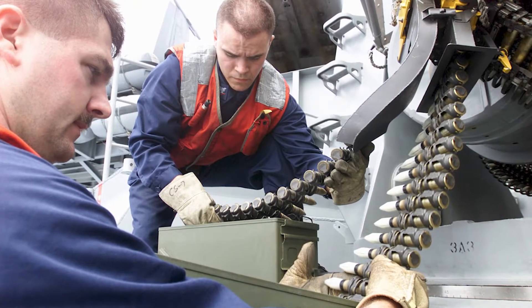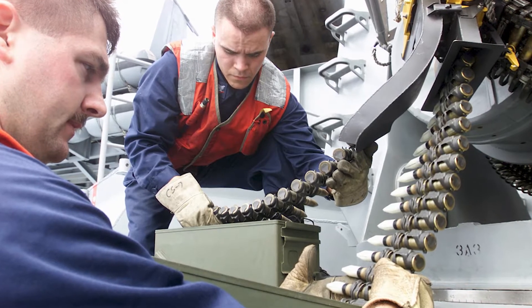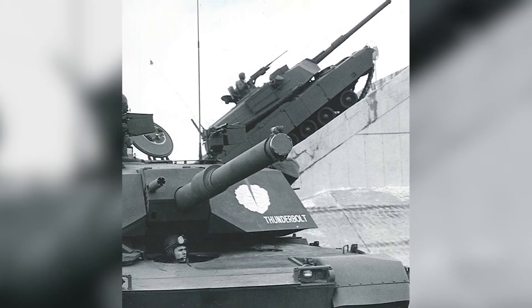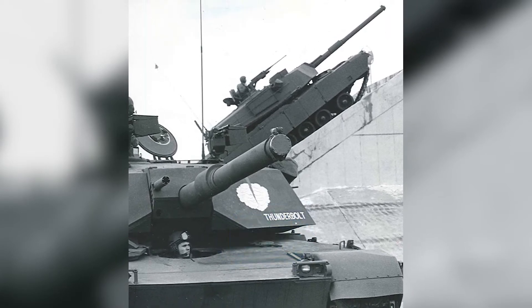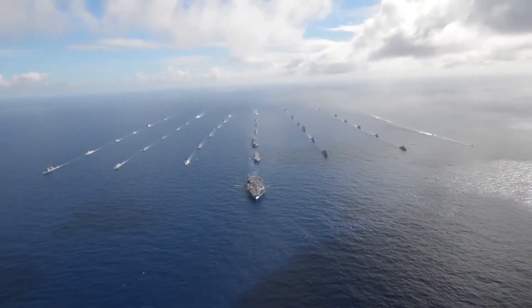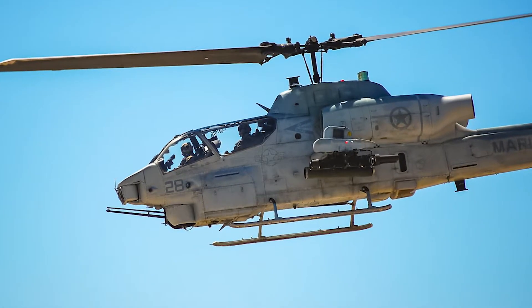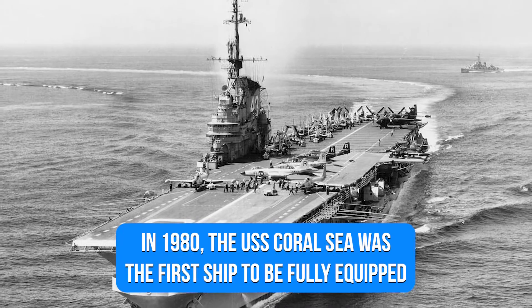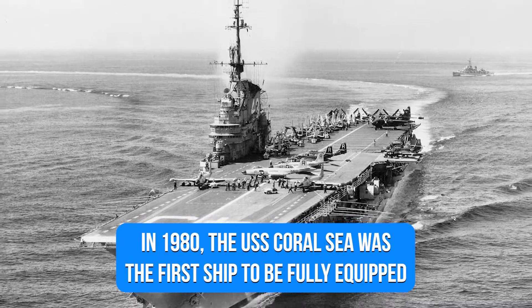Following that, in 1977, the Phalanx operational sustainability model passed operational tests and evaluation on board the USS Bigelow. The OSM performed better than expected in terms of operational maintenance, dependency, and availability. This was followed by DSARC-3, which was approved for production in 1978. Orders for 23 US Navy and 14 foreign military sales units kicked off production. In 1980, the USS Coral Sea was the first ship to be fully equipped.